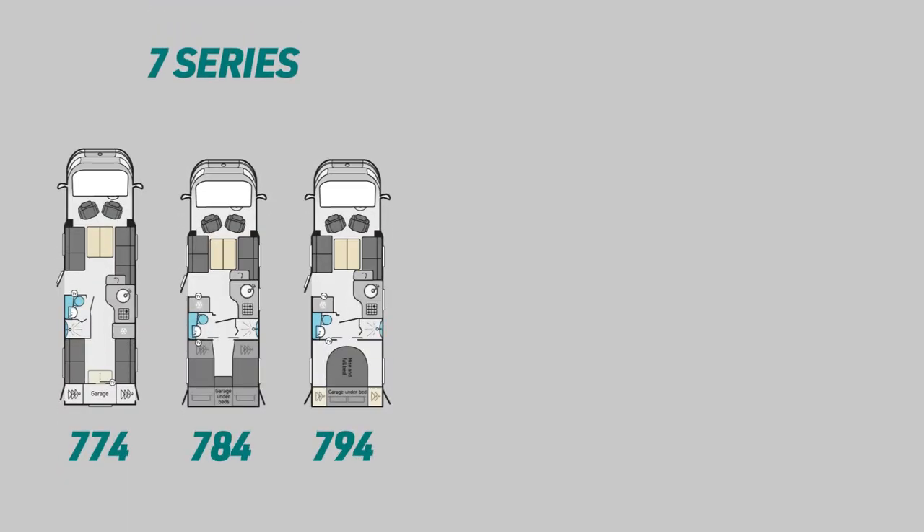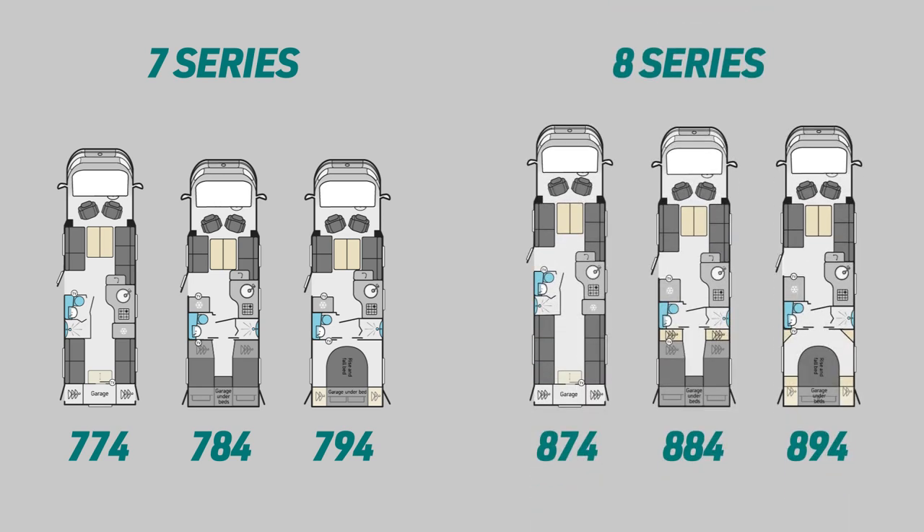This season, the Contiki range consists of three 7-series layouts and three 8-series tag-axle layouts, all with their own individuality and class-leading specifications.